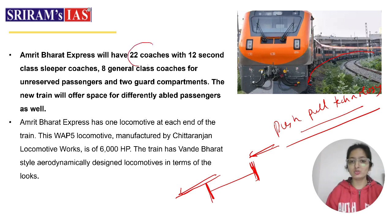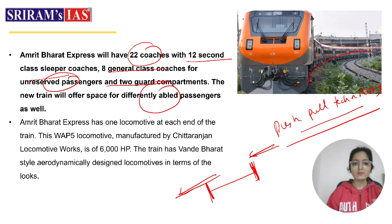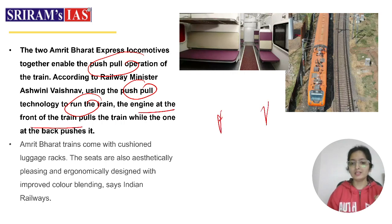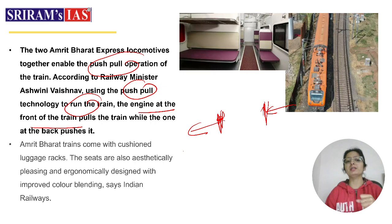In the Amrit Bharat Express, there will be 22 coaches: 12 second-class sleeper coaches, 8 general-class coaches for unreserved passengers, and 2 guard compartments. The train also offers space for differently-abled passengers. It has one locomotive at each end. The WAP 5 locomotive, manufactured by Chittaranjan Locomotive Works, is of 6000 horsepower. The push-pull operation means one engine at the front pulls and one at the back pushes the train.